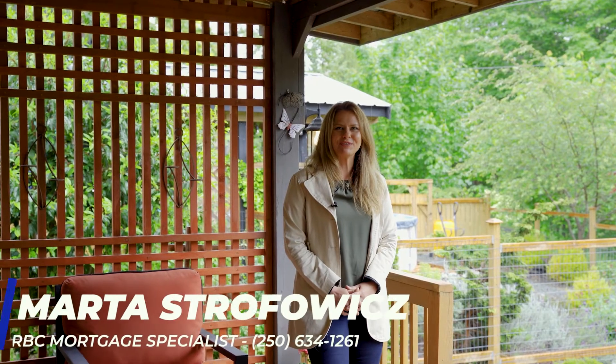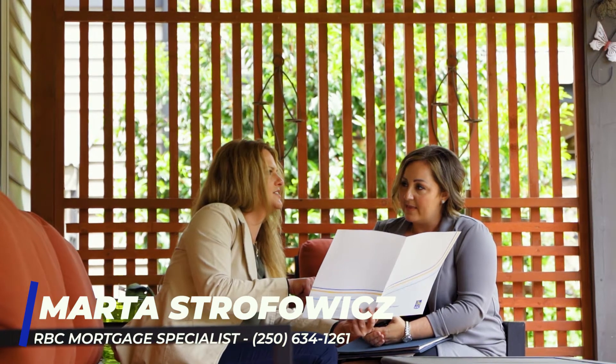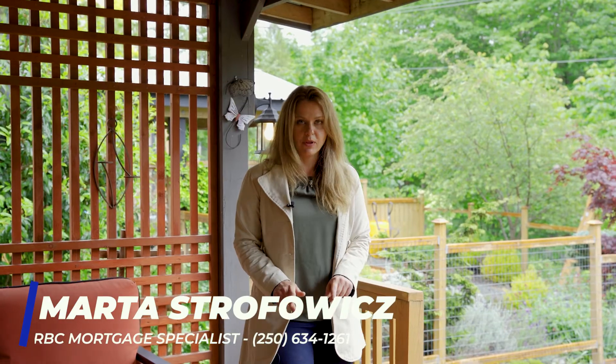Hi, I'm Marta Strafovic, your local mortgage specialist with RBC. If you would like to know how to qualify for this property, please give me a call at the number below.